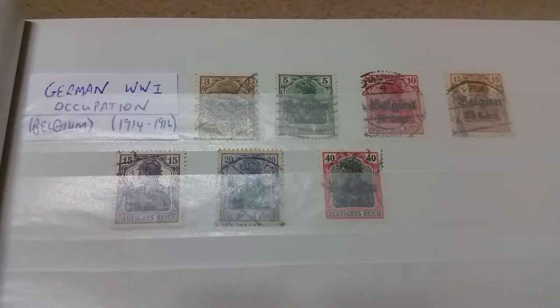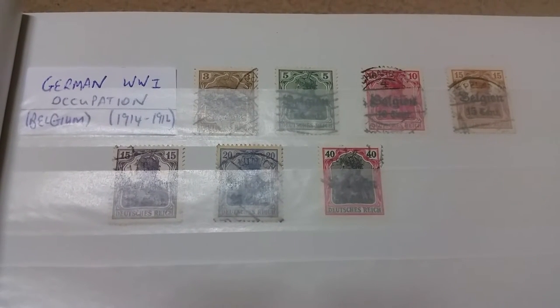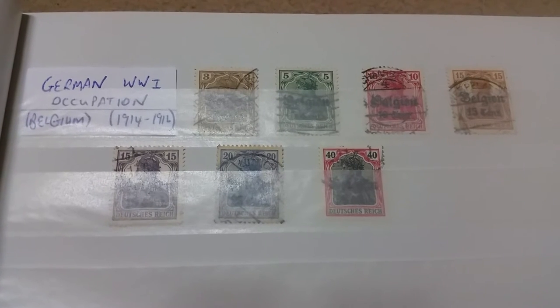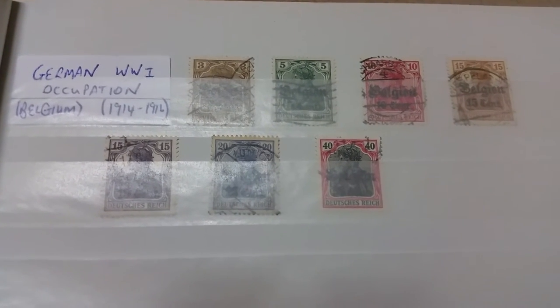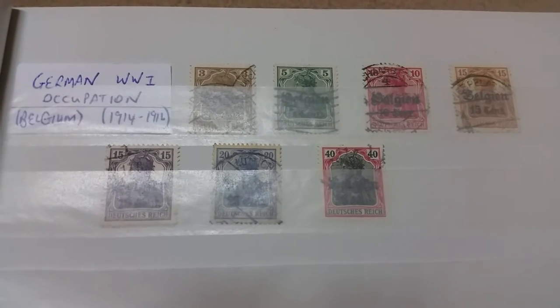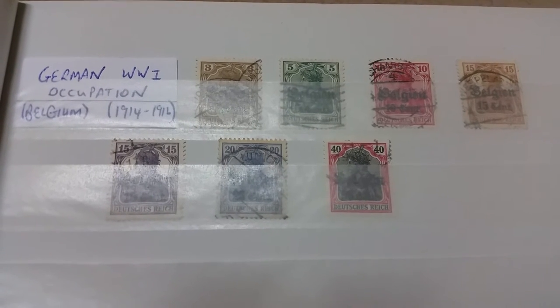Hi there everyone. I wanted to upload another video today because it's been a long time, and I wanted to show you my German stamp collection. It has grown significantly since my last video, so I hope you enjoy it.